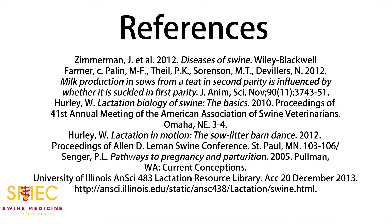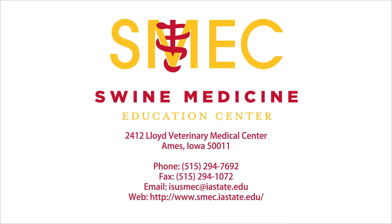We would like to thank the U.S. Pork Center of Excellence for its generous support of this video production. For more information about the Swine Medicine Education Center, please feel free to contact us at 515-294-7692, email us at isusmec.iastate.edu, or visit us on the web at www.smec.iastate.edu. Thank you.